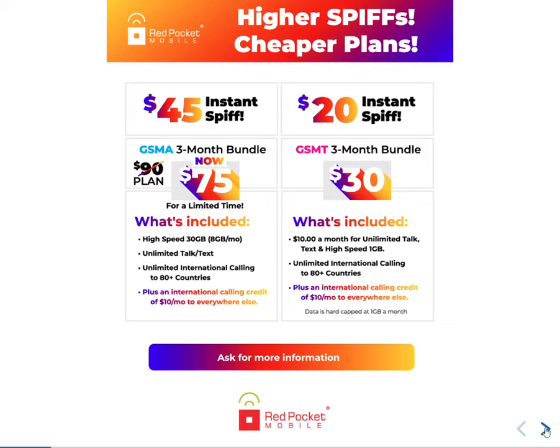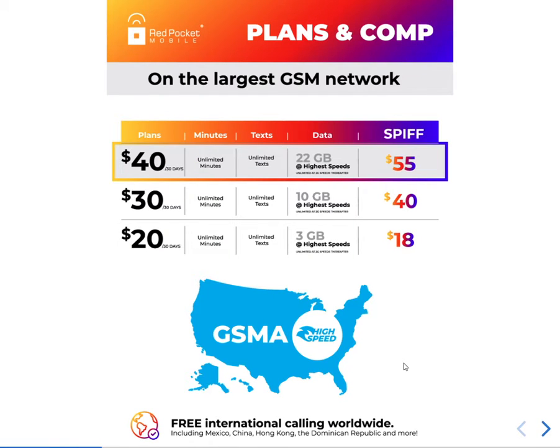The Red Pocket $40 a month plan includes unlimited calling to 80 countries and 22 GB data, and the dealer gets $55 commission. On the $30 plan, you get unlimited talk and text, unlimited calls to 80 countries, 10 GB data, and the dealer gets $40 commission. On the $20 a month plan with AT&T network, you get 3 GB data and $18 commission.